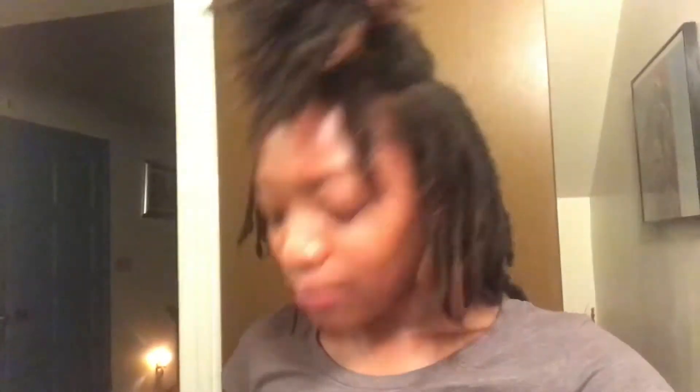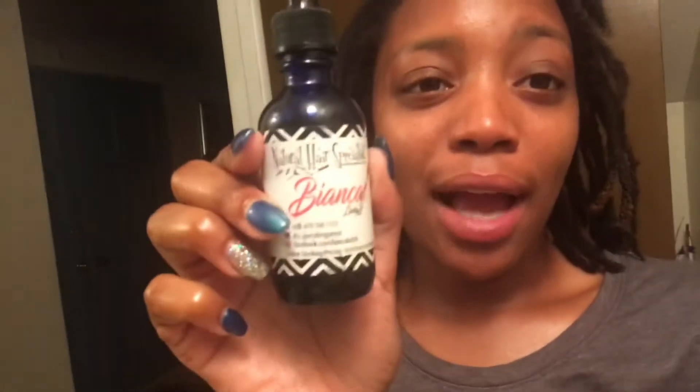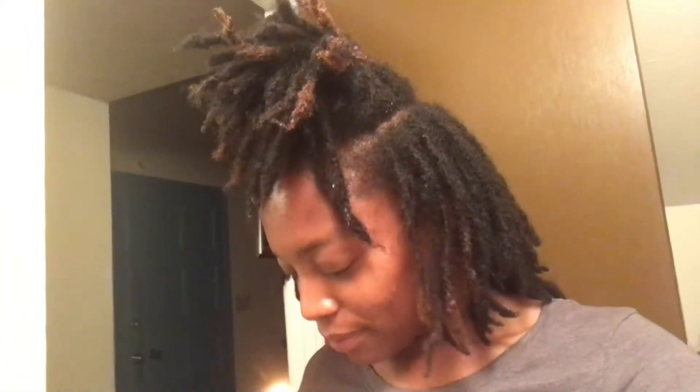I'm hot, I'm in the bathroom. I'm oiling my scalp with Bianca's growth oil. I found her on Instagram so if you're interested, I will probably leave the link below. But here's my hair freshly washed.